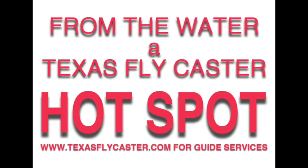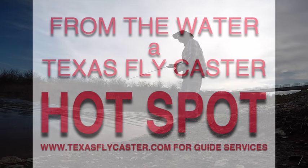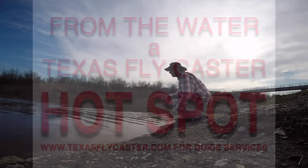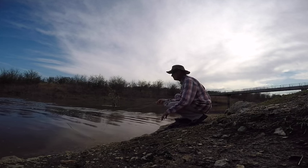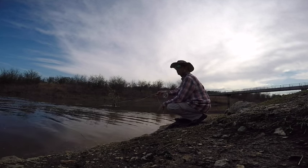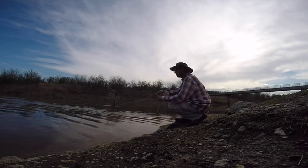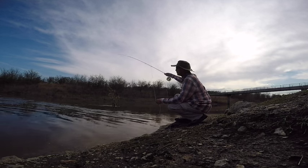Good morning guys and welcome to a Texas Flycaster original hotspot. Yesterday after the storms cleared off I went out to a certain location near Lake Ray Roberts. We've heard a lot lately about the fishing being really hot in the feeder creeks around North Texas feeding into some of the lakes here.